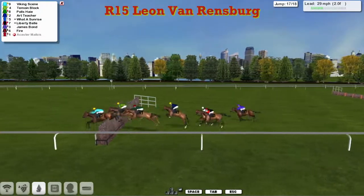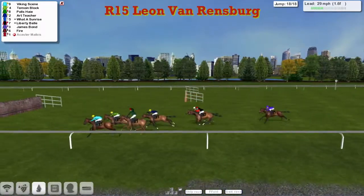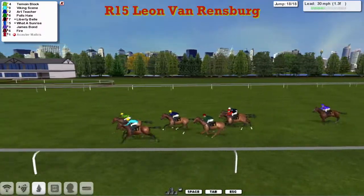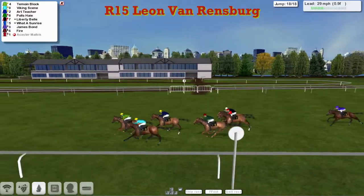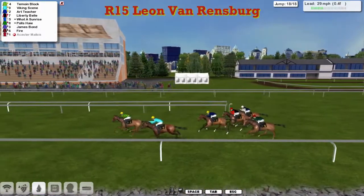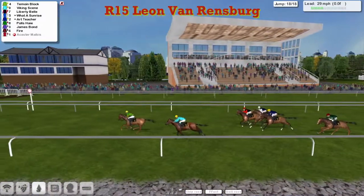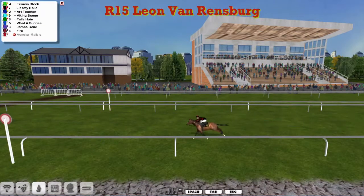No sign of Fire as they get to the penultimate. Viking Scene gets over it well, still with a half-length advantage from Timoyne Block. Inside the final two, they get to the last — and Timoyne Block jumps it better and takes it up from Viking Scene. On the outside, Art Teacher comes, Polis Hair still trying to plug on. But it's Timoyne Block inside the furlong, by half a length from Viking Scene. Art Teacher has nothing left, and it's Timoyne Block pulling away to take the Leon van Rendsburg Maiden. A good win there for Hems with Timoyne Block.